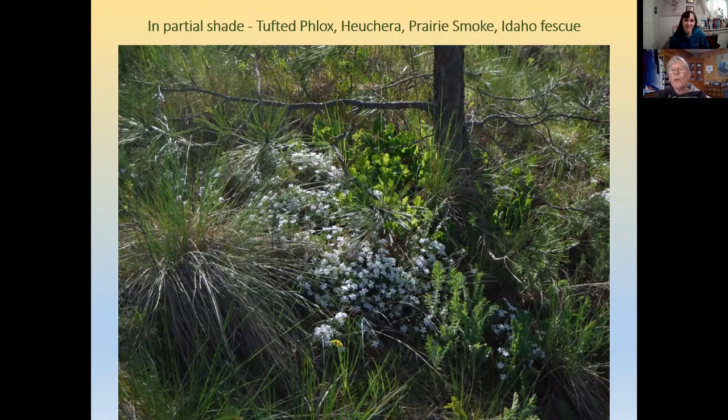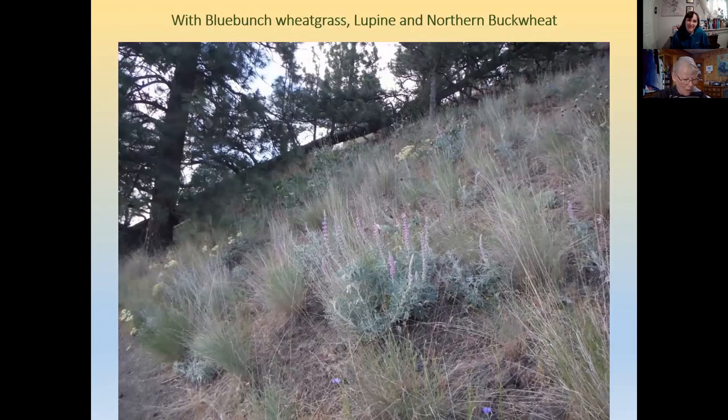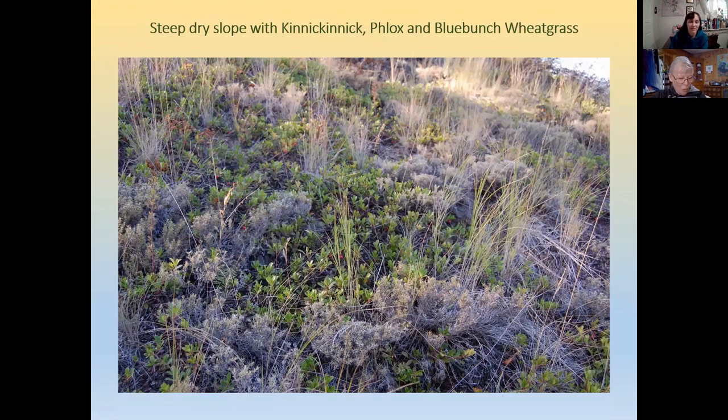Under denser pine canopies with lots of fallen needles, you may find tufted phlox blooming white, desert lupine, prairie smoke, and cut leaf daisy. These can grow in open areas too, but are very nice ground-cover-type plants for partial shade. On a steep gravelly west-facing slope at the Southfield bluffs, you can find blue bunch wheatgrass, lupins, and northern buckwheat. Near Horseshoe Lake, kinnikinnick and tufted phlox form a mat on a steep south-facing slope.